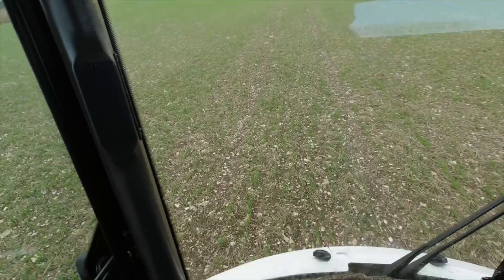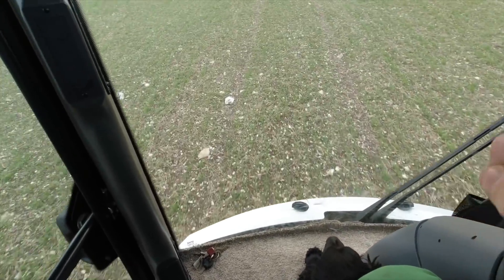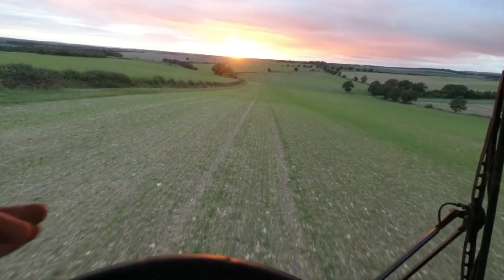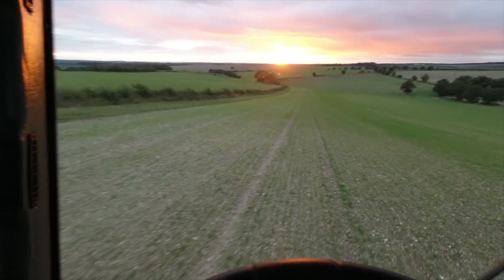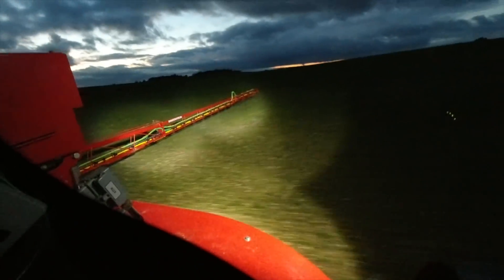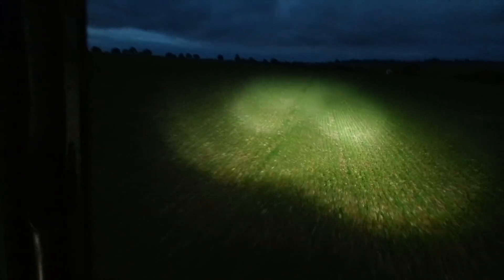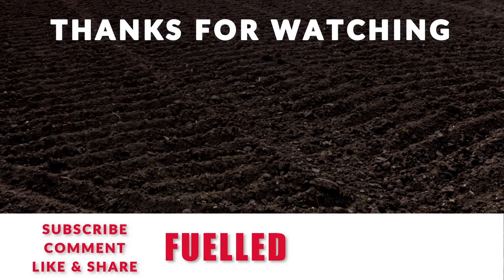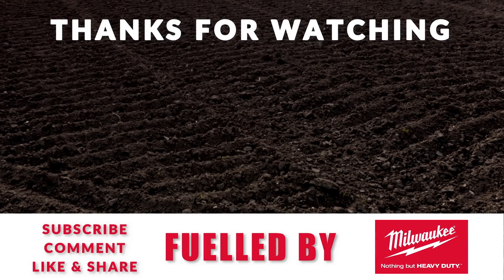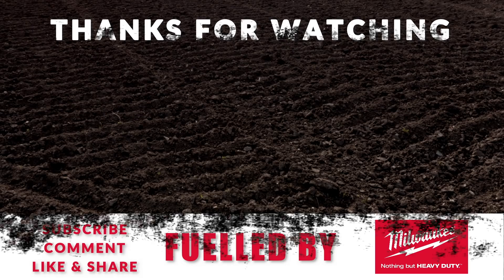I've got a few things planned for next week which I will record and video, so I shall see you then. We've got a cracking sunset tonight. At least this machine does come with a good set of LED lights so we'll see where we're going and we'll see the booms.